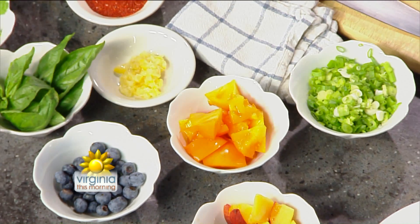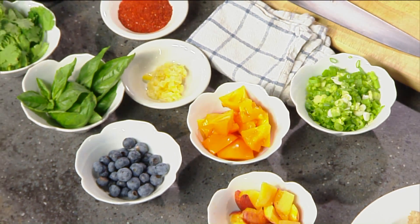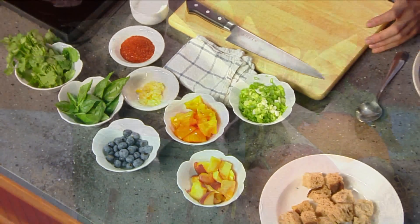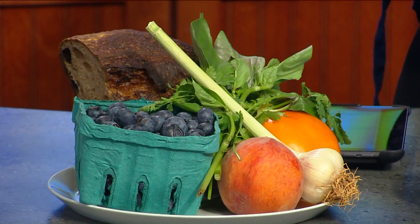Ben Burkoff is one of the participating vendors and is here with us today to make a delicious salad. Good morning, Chef Ben. Good morning, good to see you. This is a beautiful array of fresh ingredients. I'm really excited about the ingredients actually. Everything here — the blueberries, this peach, this tomato — everything comes from the Birdhouse Market in Richmond. So locally sourced. Right, it's locally sourced and it's all really fresh right now, very vibrant.